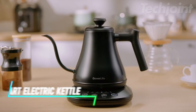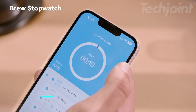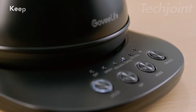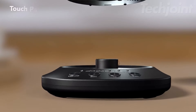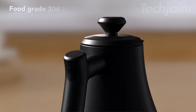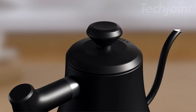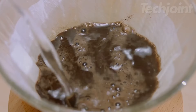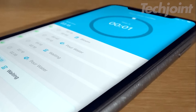Looking for a smarter way to brew your favorite beverages? This electric kettle features Wi-Fi connectivity, allowing you to control it through voice commands or an app for effortless operation. With a rapid boiling time of just three minutes, it quickly heats up and keeps your drinks warm for up to two hours. You can choose from five modes, including four presets for tea and coffee, plus a DIY option for personalized temperature control.